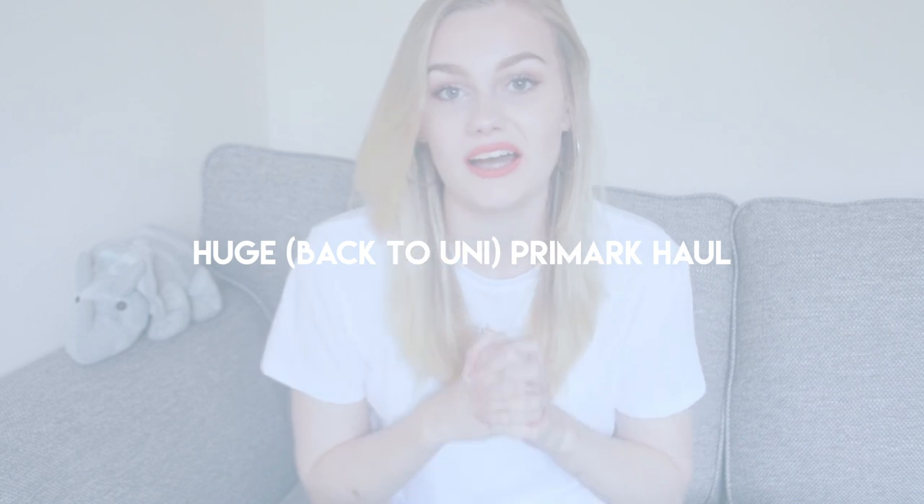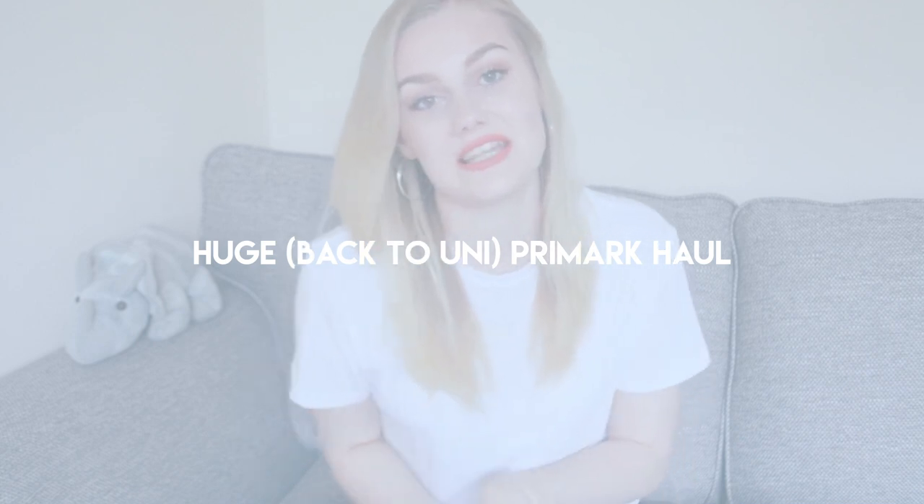Today I am bringing you my big huge back-to-uni Primark haul. I asked on Twitter whether you guys wanted to see this first or my uni homeware haul — the homeware haul is coming next Wednesday. This is very big: I have three of the large bags, completely full of things to show you, so I'm just going to get started.